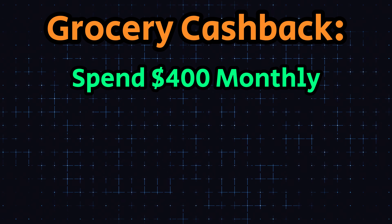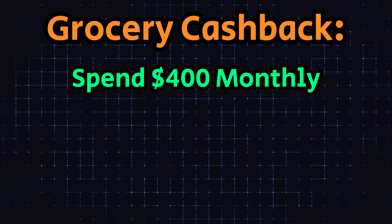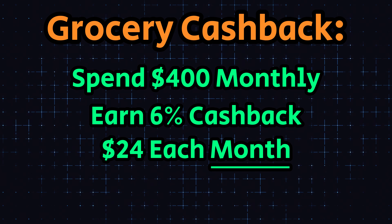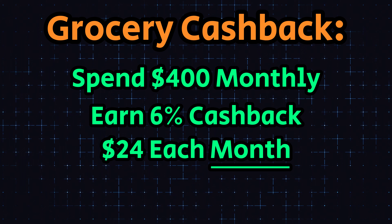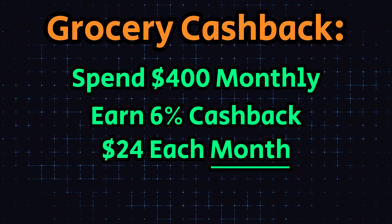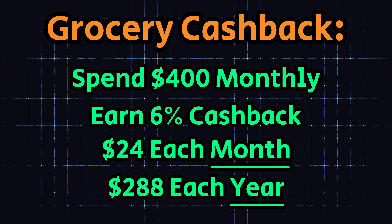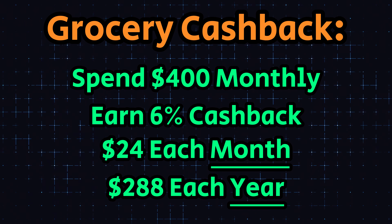Just a quick example to show how much cash back you can earn: let's say I spend $400 a month on groceries, which is pretty typical for myself given I don't eat out a lot and I do tend to buy in bulk. With that 6% cash back each month, I'm going to be earning back $24 cash back. If I expand that out to an entire year, assuming I spend $400 a month, I'm going to earn $24 every single month, which will be $288 by the end of the year. That's basically a free month of groceries.